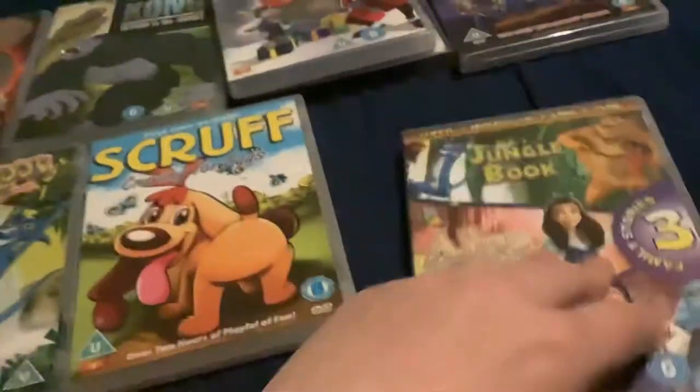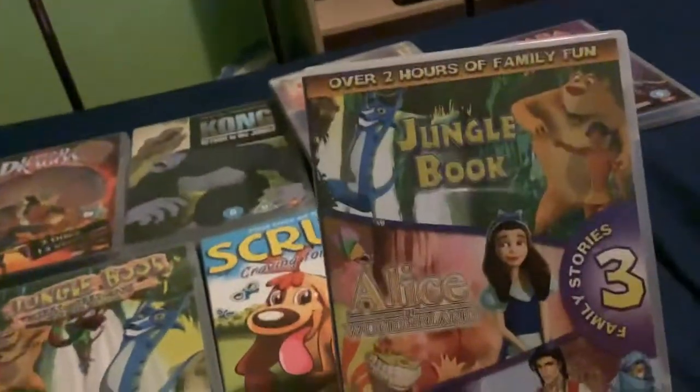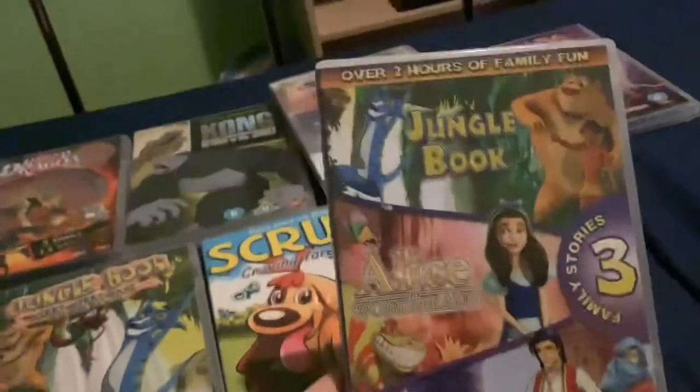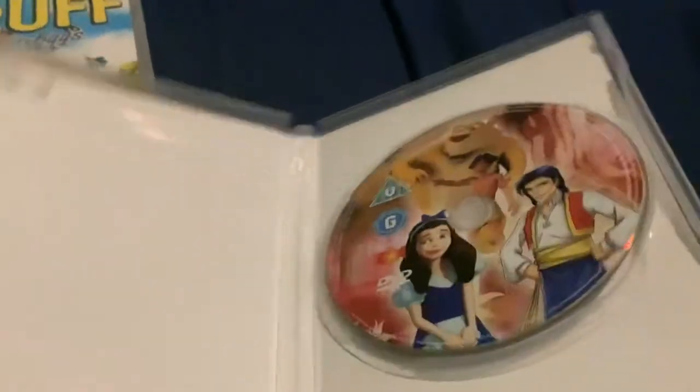And lastly, BKN Family Favorites Volume 1, which has Jungle Book, Ali Baba, and Alice in Wonderland. I don't think BKN Home Entertainment released Alice in Wonderland: What's the Matter with Hatter as a standalone, but at least you get it on this single disc multipack.